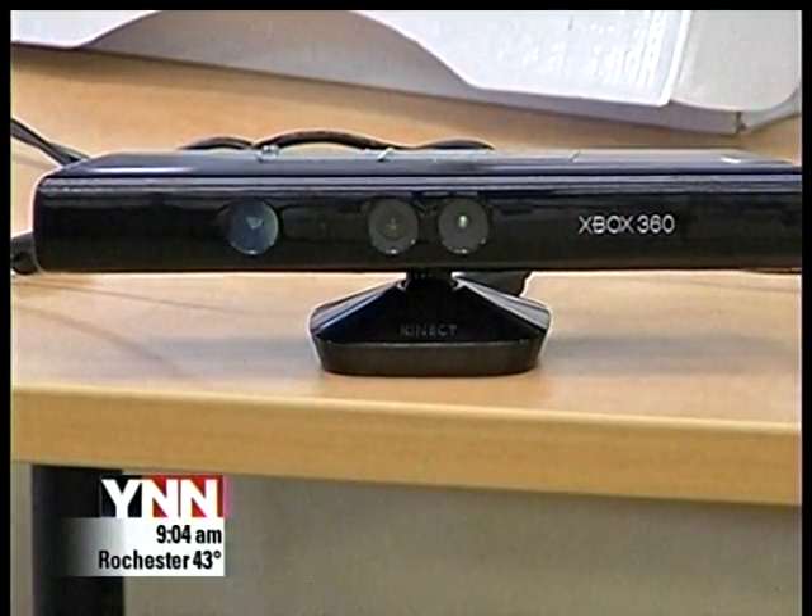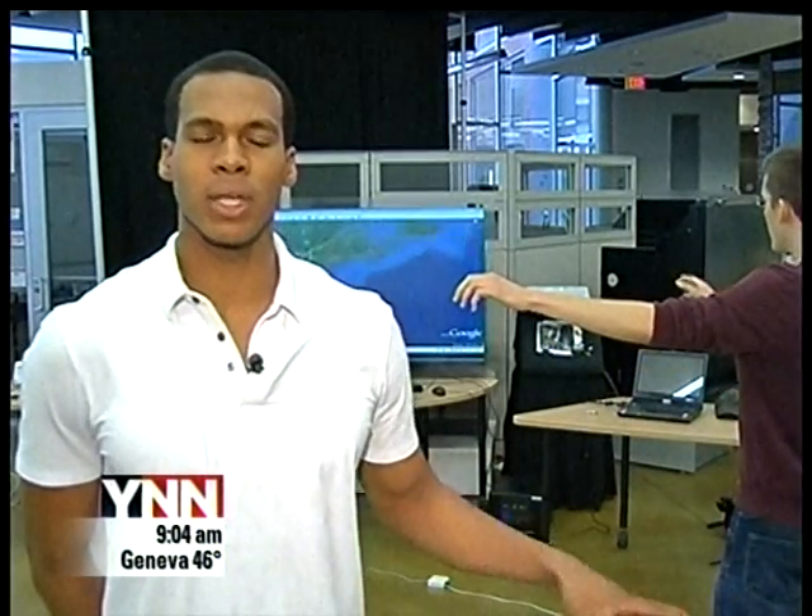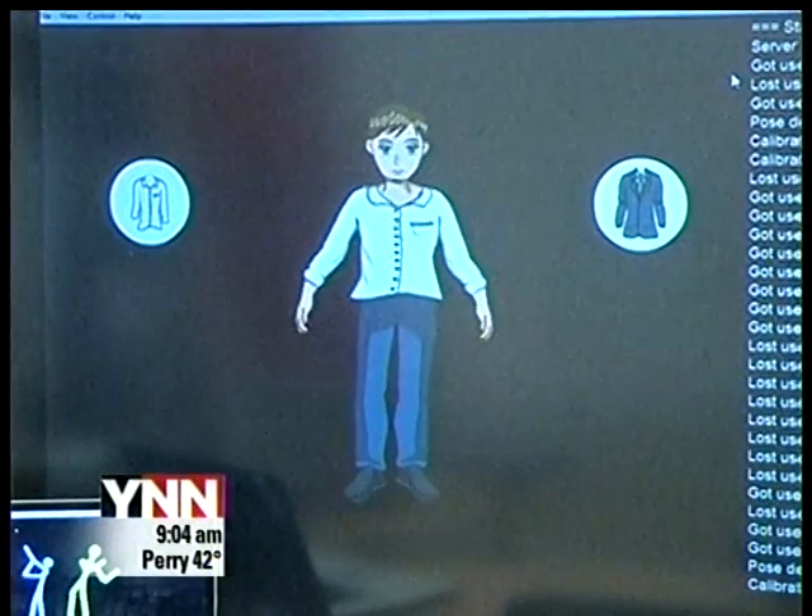One group has modified it to control Google Earth. There are several other projects happening — another team uses a fly-through copter and interfaces with that. Another team is using the Kinect to interface with a Facebook app, so you can see clothes and whatnot on yourself if you hold it up.